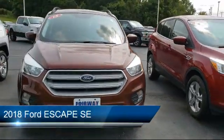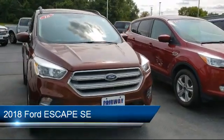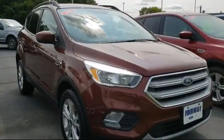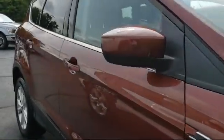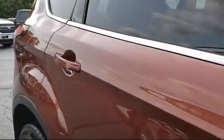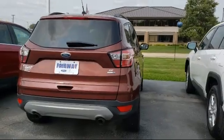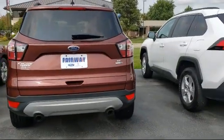This vehicle comes equipped with Tire Pressure Monitoring System, Electronic Stability Control, Rear Spoiler, Sirius XM Satellite Radio, Heated Front Seats, Rear View Camera, Roof Rack, Keyless Entry, Steering Wheel Controls, Air Conditioning, and has less than 55,000 miles on the odometer.